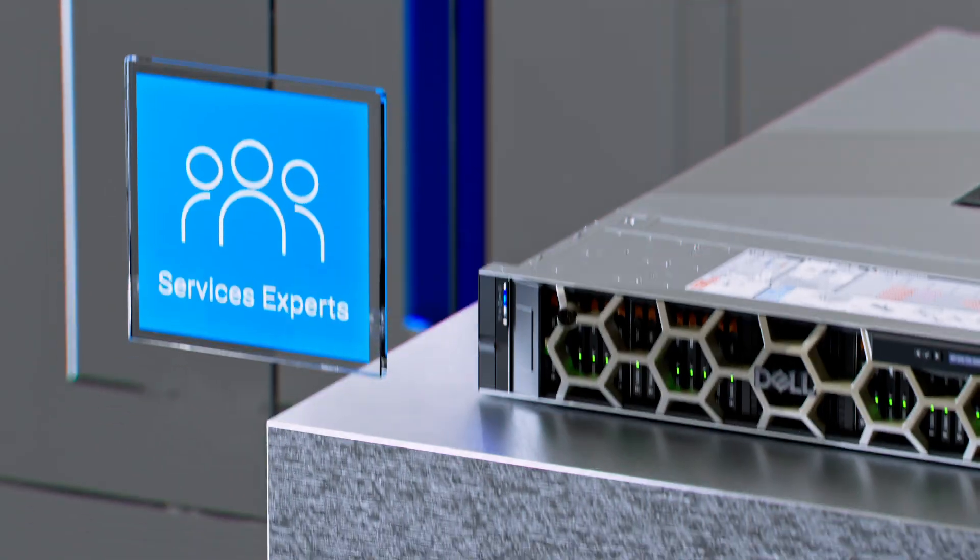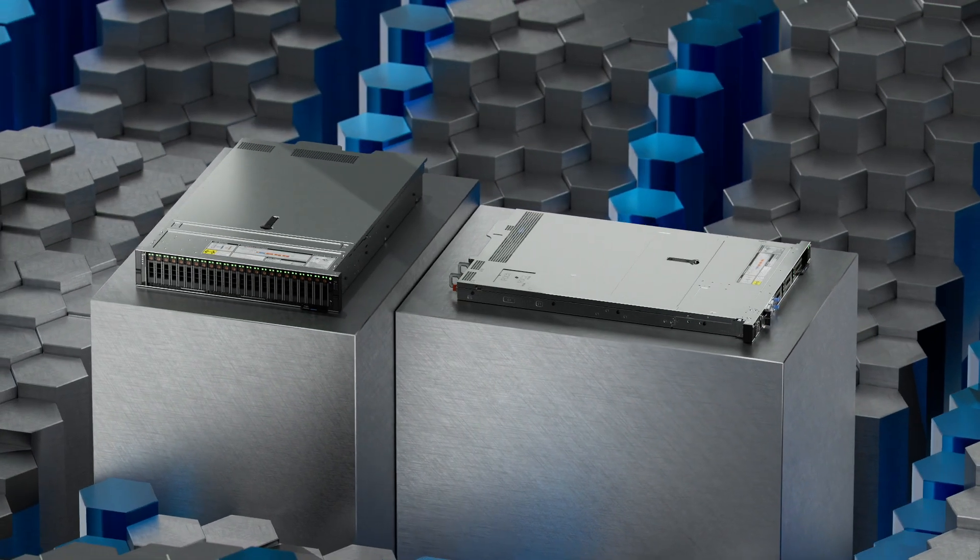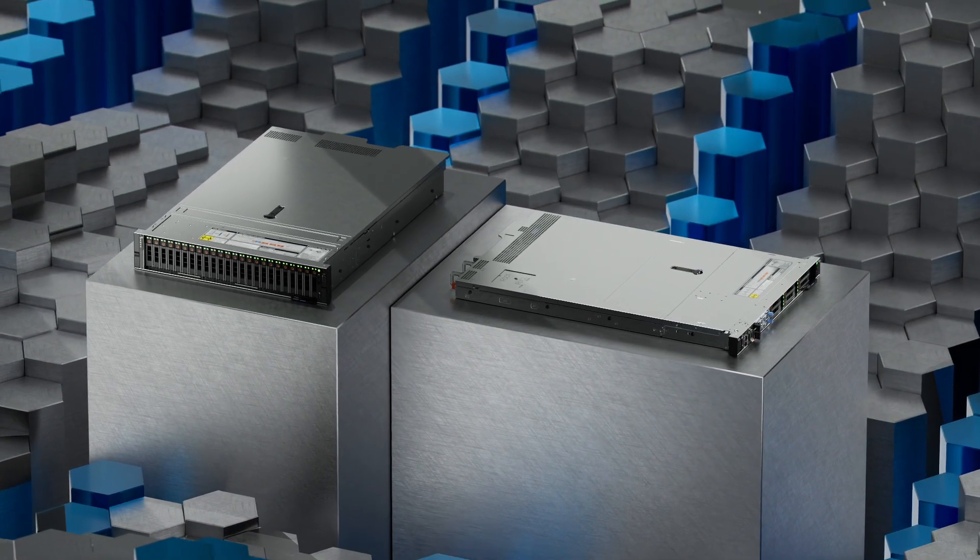Global services are available in up to 170 locations, supported by more than 60,000 Dell professionals and partners.